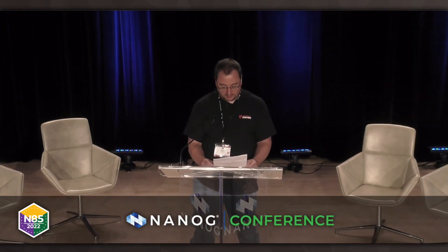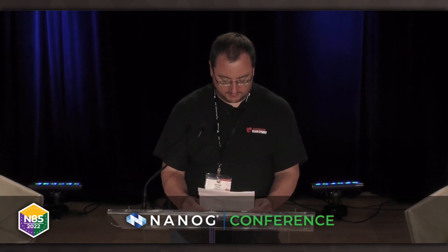I'd like to introduce Lane Wigley, presenting Revisiting Power Provisioning for High-Bandwidth Routers. Lane is a technical marketing engineer at Cisco, joining us on stage from North Carolina. This is Lane's first time presenting at NANOG, so welcome.